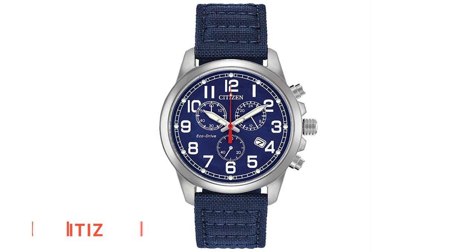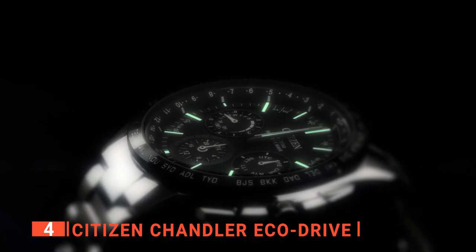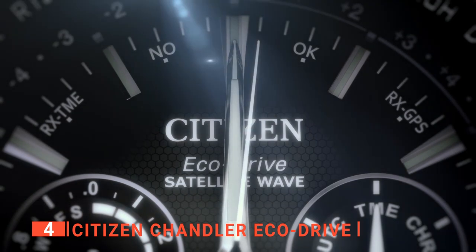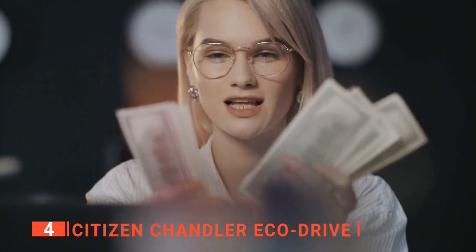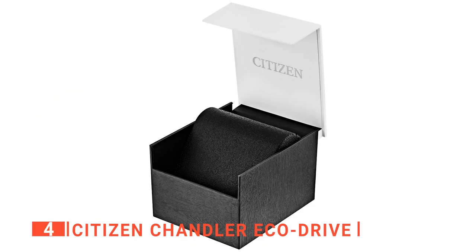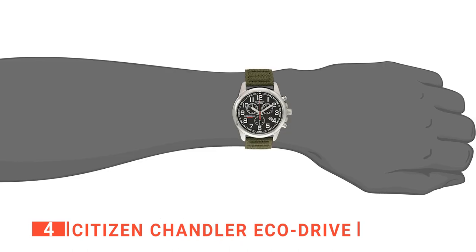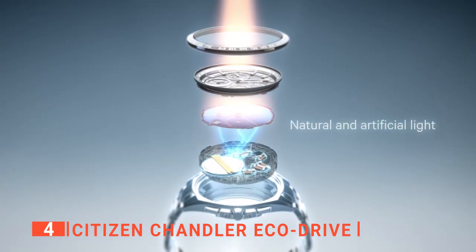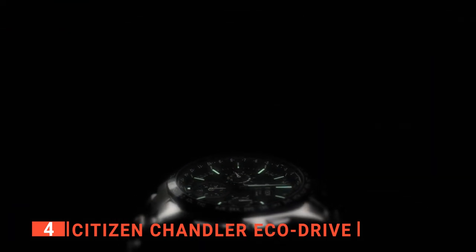Up next in fourth place is the Citizen Chandler EcoDrive. A great watch does not have to cost thousands of dollars, and the Citizen Chandler EcoDrive is here to prove it. This watch offers excellent value for money. It has most of the features you'd want in a pilot's chronograph watch, but at an unbeatable price. It also includes a sporty and tool-like case that protects the unit when not in use. The satin brushed lugs contribute to its sporty appeal, nicely offset by a polished bezel which adds to the sense of quality.